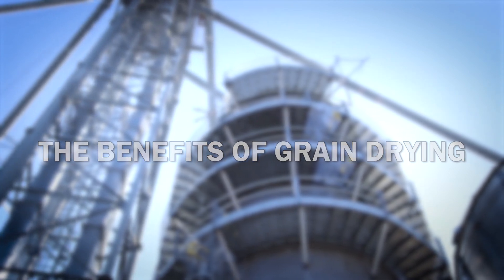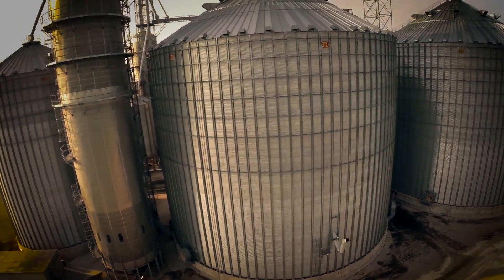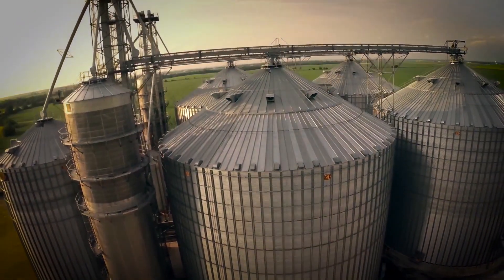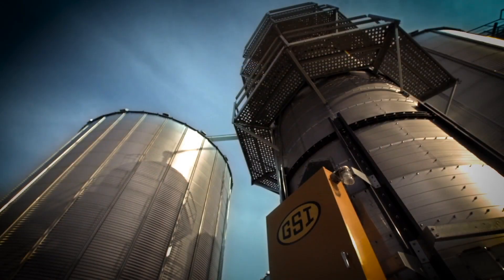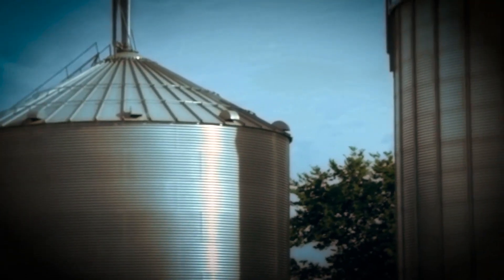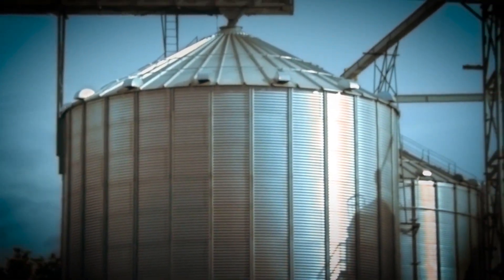Times have changed. With farmers storing their grain for longer periods of time, ensuring that the grain is properly dried down is essential to maximizing quality, efficiency, and market value. Drying your grain on farm provides you with the flexibility to protect yields, harvest when conditions are optimal, and preserve grain quality for long-term storage.